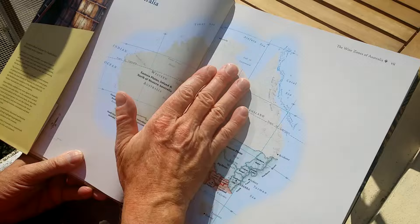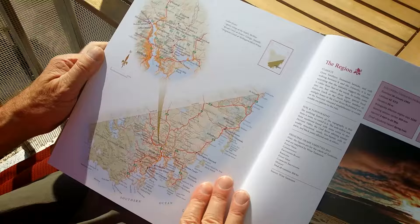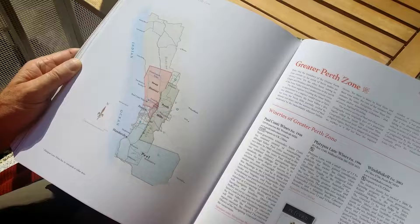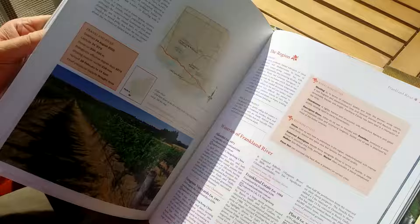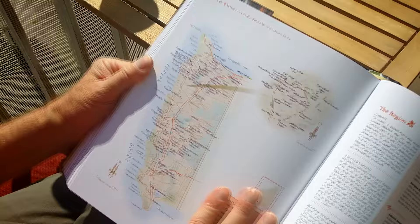It covers all the wine regions of Australia. I'm not sure it contains all the wineries in Australia, but it does contain a lot of them. For each wine region, you have some really great maps — an overview map, much more detailed maps, and also really detailed maps where you can find exactly where to find the different wineries.